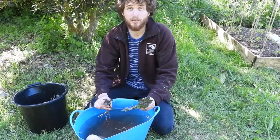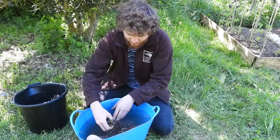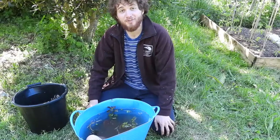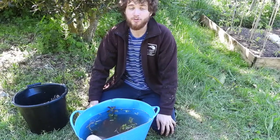Once you're ready you can add some pond plants, such as this mint, to complete your bucket pond. The plants you add will oxygenate your pond and make it more suitable for life.